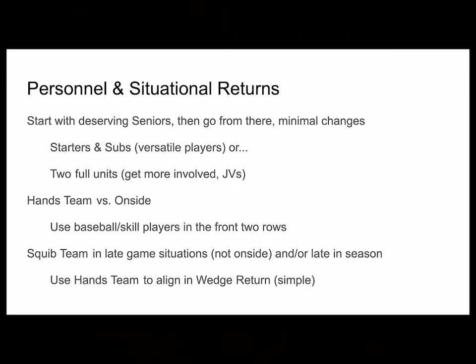Throughout practice, everyone got reps — first squad and second squad. That depends on how much time you have and the size of your team. For a hands team versus onside kicks or special situations, you'll want some skill players — maybe baseball players, kids you can trust, or JV players that can fill the first two rows. Your back two guys don't have to be speed guys; they just need to be guys you can trust to catch it, make decisions, take a knee, and return the ball.